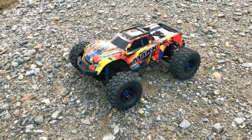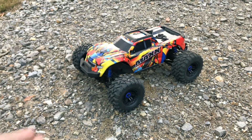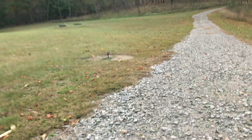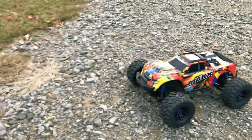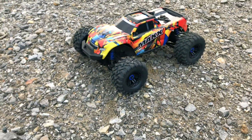Hey guys, what is going on? It is RC Knockout and I am back with another video. Now if you're new to the channel, my name is Nolan. In today's video I have got my Traxxas Maxx out with me. I'm traveling for work, I'm here in North Carolina, at a place called Stone Mountain State Park. I already climbed up the mountain to the summit — that's going to be a different video — but I decided before it gets dark, since the sun's about to go down, why not grab the Maxx and rip around down here.